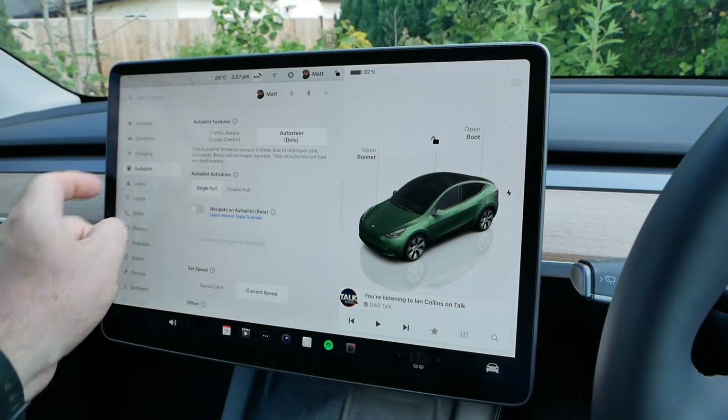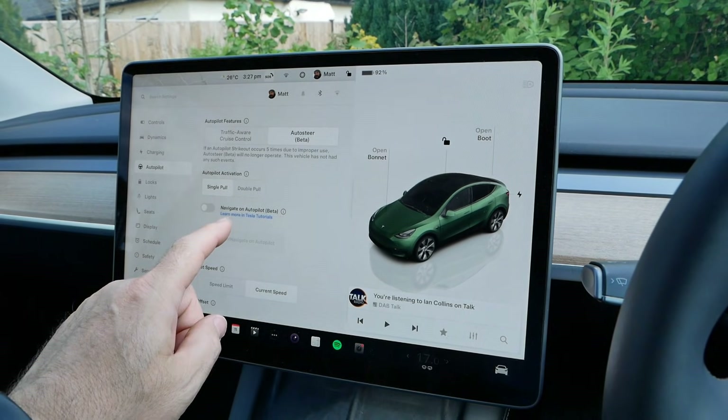So in the car if I go to autopilot, we can see what we've got here.